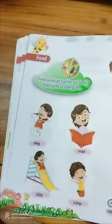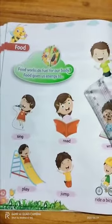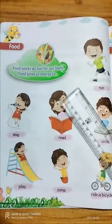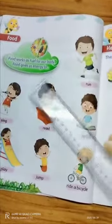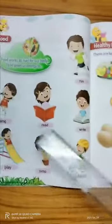Good morning dear students. Today our science chapter is food. This is our last chapter — we have almost finished our science syllabus. Now let's start. Food works as fuel for our body. Food gives us energy to run, sing, read, and write.